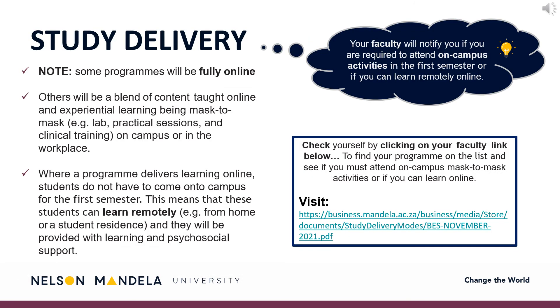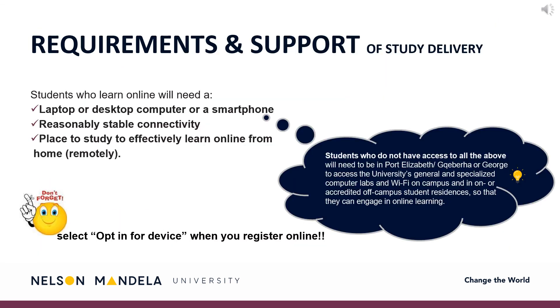Study Delivery During COVID-19: Please pay careful attention to the following. The institution has taken on a blended learning approach to maintaining its study offering, based on each qualification's needs during the COVID-19 pandemic. Note, some programs will function online, whilst others may require on-campus, face-to-face presence. Your faculty will notify you should you be required to attend on-campus learning. A link is provided listing the faculty's academic offerings and the study delivery status of each. Do take heed of the online learning requirements: students need a laptop, desktop, or smartphone, reasonably stable connectivity, and a place to study and learn remotely.